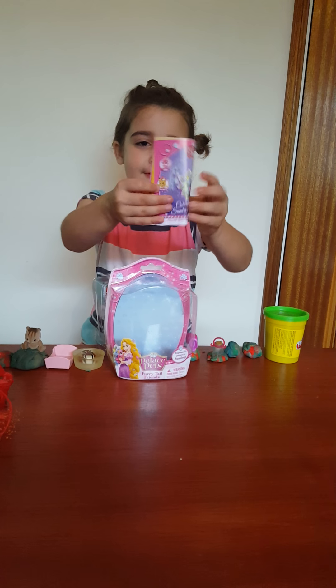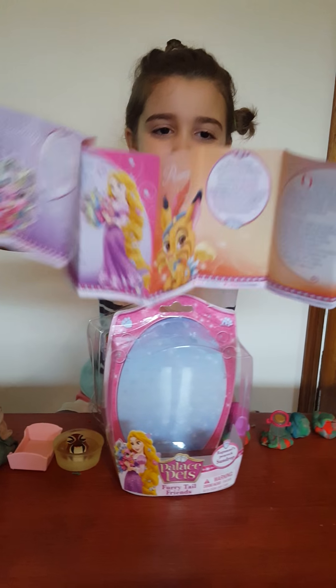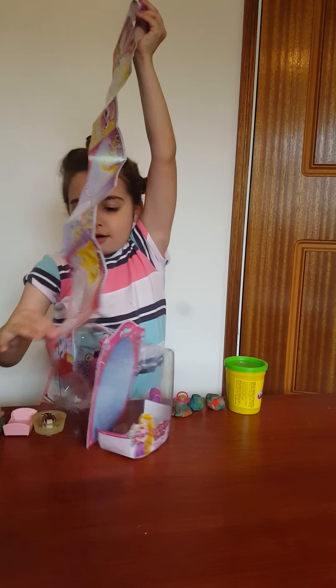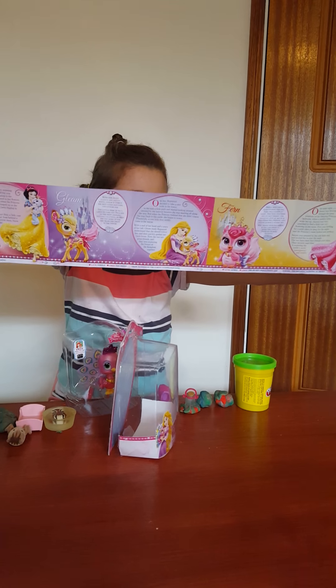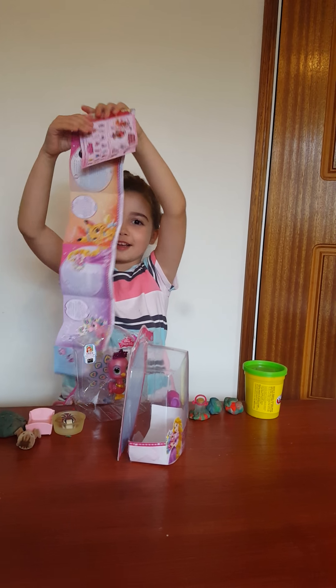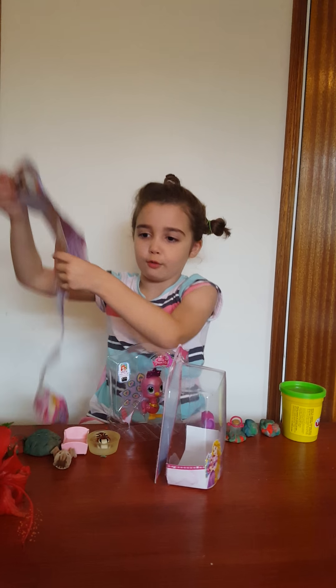It came with this booklet - there are all kinds of ones to collect, there's some on this side and the other side. This is really hard to fold.